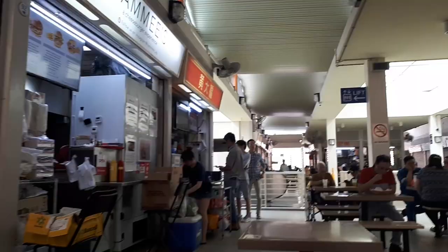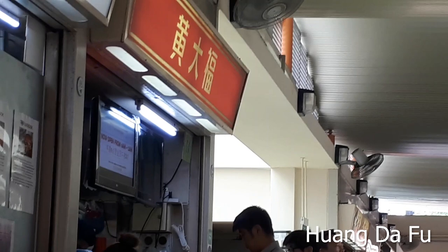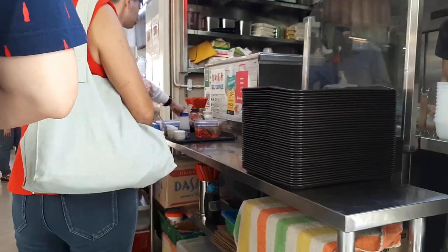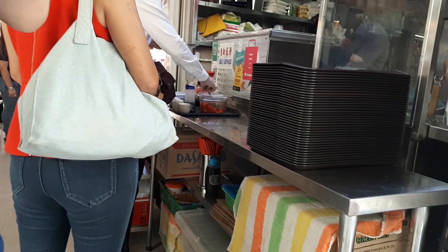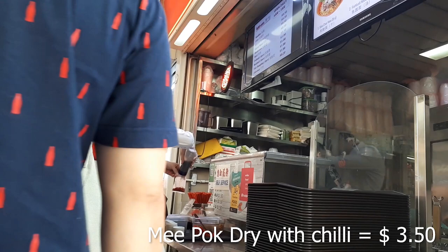The first item I'm trying is from a shop called Wang Da Fu, which sells noodles. I ordered the Bak Chor Mee — minced meat mushroom noodles. Since this was my first meal of the day, I ordered the medium portion instead of the small. The small is $2.70, the medium is $3.50. I ordered my favourite Mee Pok, which is flat egg noodles, dry with chili, in the Bak Chor Mee version.